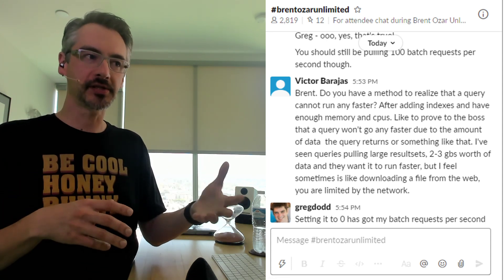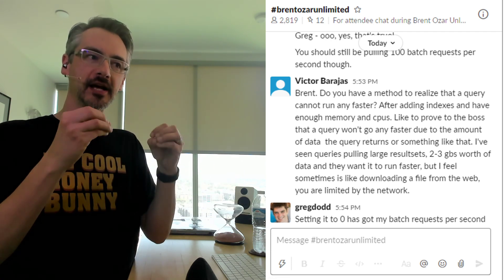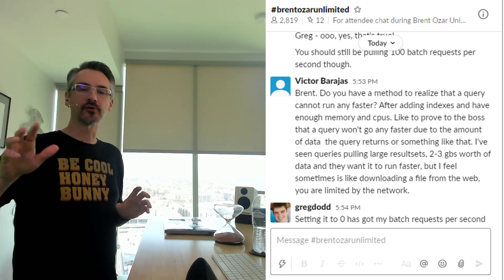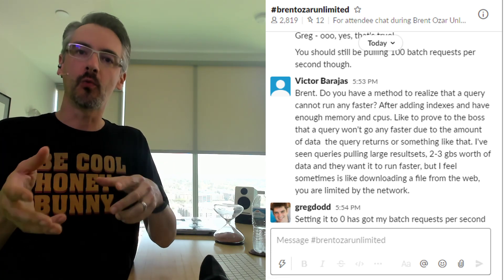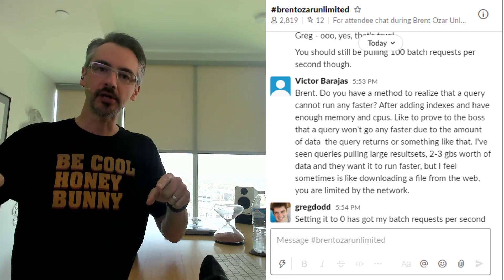I've seen queries pull large result sets — two, three gigs worth of data — and they want it to run faster, but I sometimes feel like you're downloading a file from the web: you're limited by the network. There are like half a dozen good questions in here. One of them is: do I have a general rule for what to do when someone says, could you make the query faster?